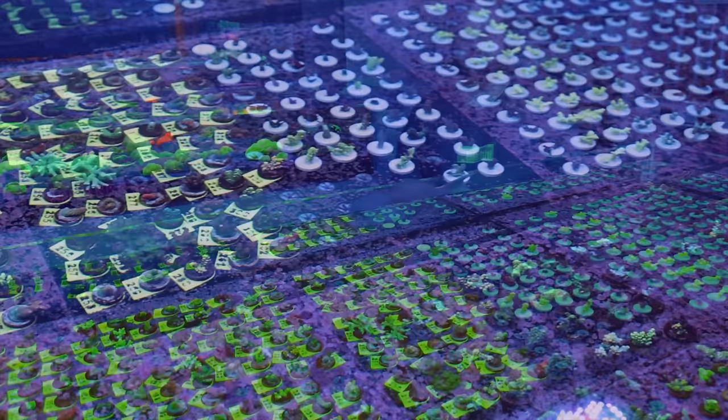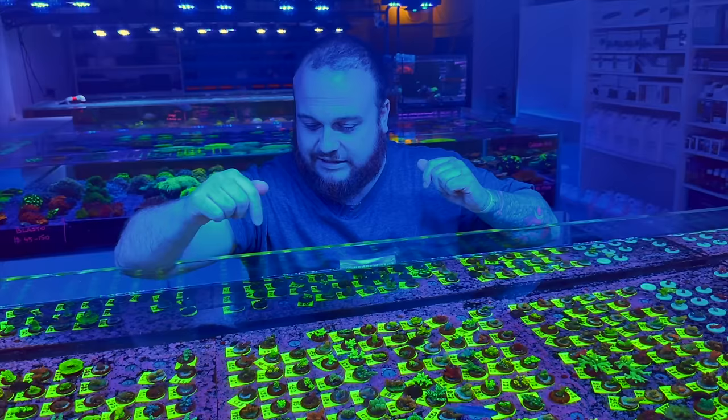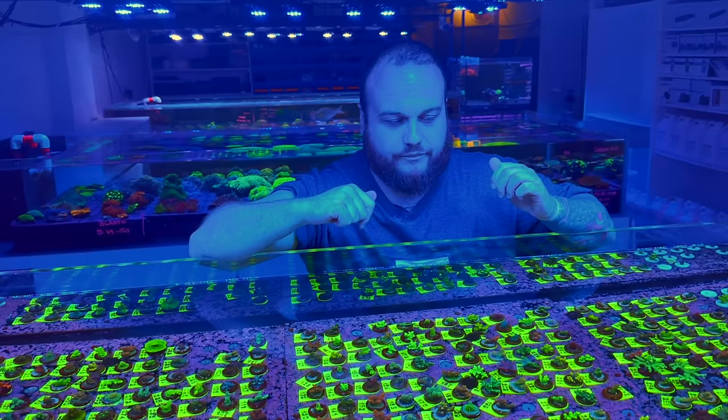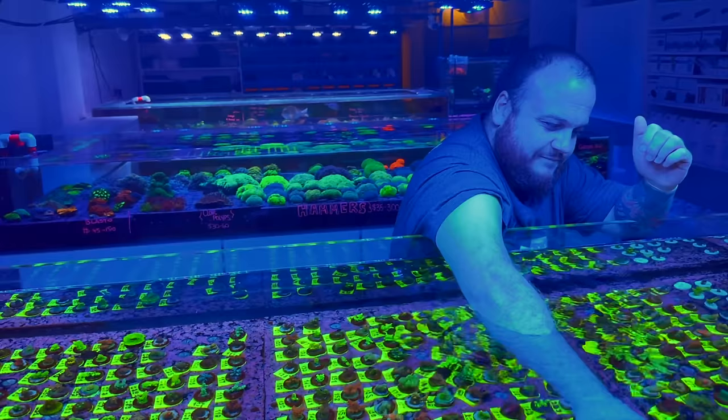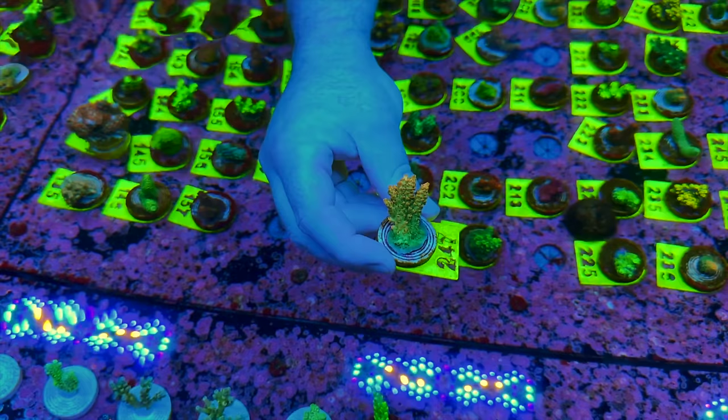You guys run a numbering system on your frags so you can keep track of the images online — people can literally buy the piece, and when you come to bag it up you're getting that exact piece. It helps us but also helps the customer. Sometimes it could be a bit annoying asking for a price on every single frag, and it's hard to individually price things as some go up or down in price. For example, 247 is one of our newer ones — I think that's about $60, orange and green. Very well priced and very nice.